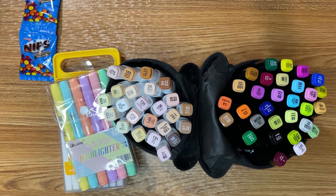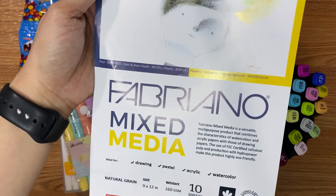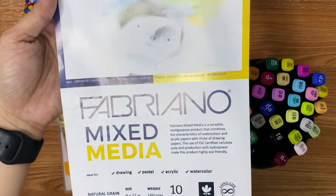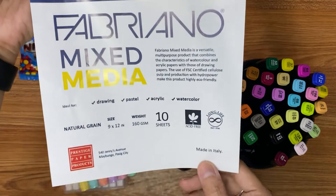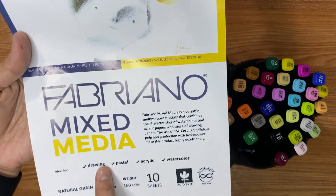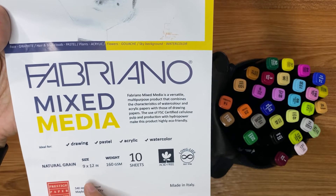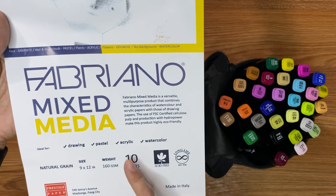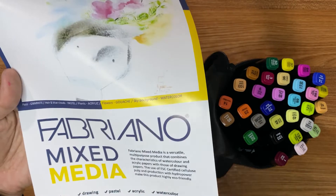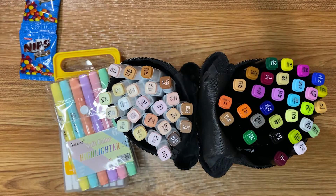Last weekend I went to our local bookstore and I found this — Fabriano Mixed Media, made in Italy. It says here: ideal for drawing, pastel, acrylic, and watercolor. Size 9 by 12, with 160 GSM and 10 sheets. This is quite expensive — if I'm not mistaken, around $2 for 10 sheets. For me, that's expensive.